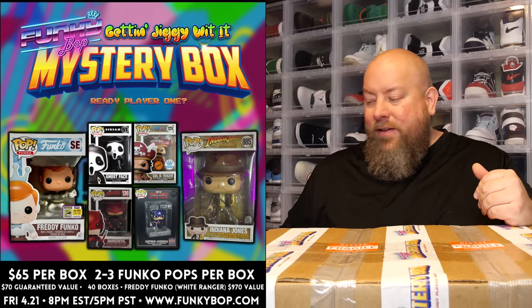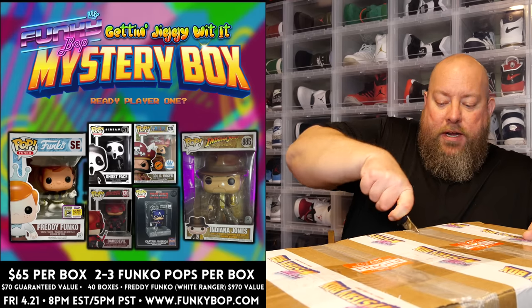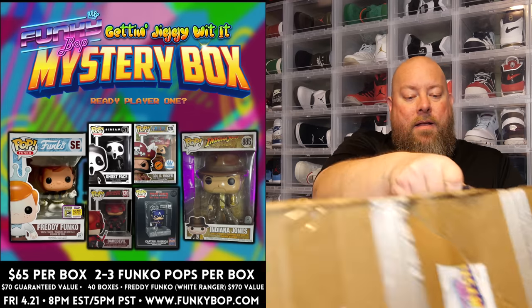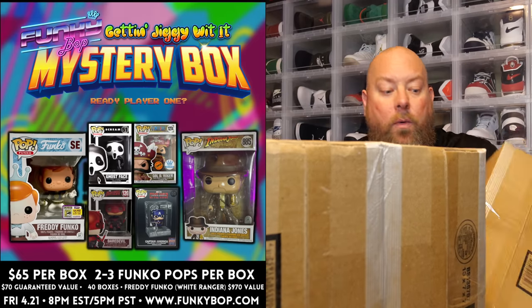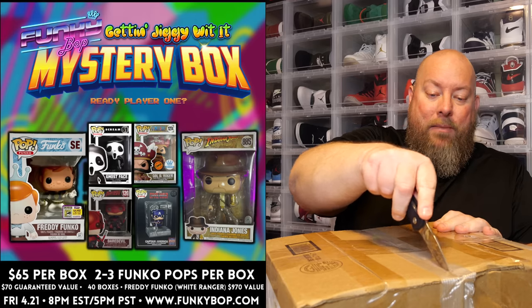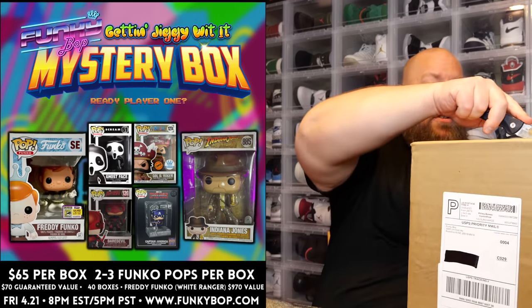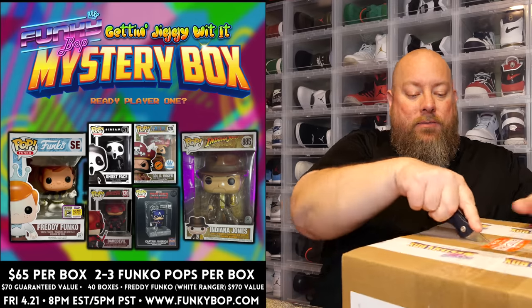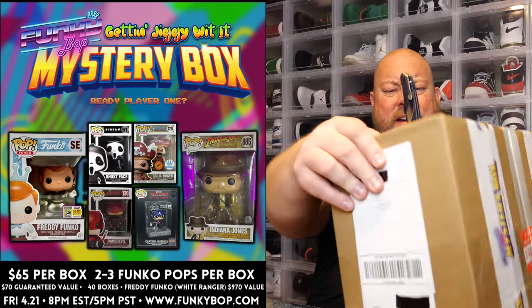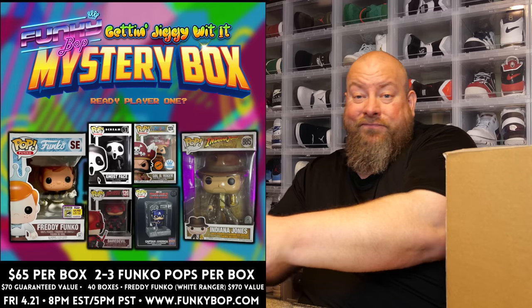Box conditions are 7 out of 10 or better, so some of these could have some minor blemishes on the box — going in, you know that. It was a limit of three per customer, so as always I bought my limit of three. I mean, for $65 with the potential return of $1,000 and a 1 in 40 chance, that's pretty good odds. I actually like buying mystery boxes where the odds are in the buyer's favor, because $65 per box and you're guaranteed more than what you paid every single box. It's a no brainer.